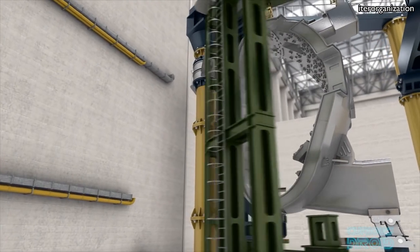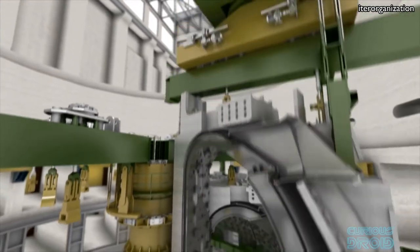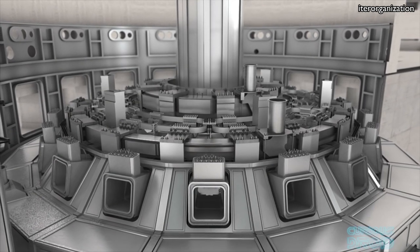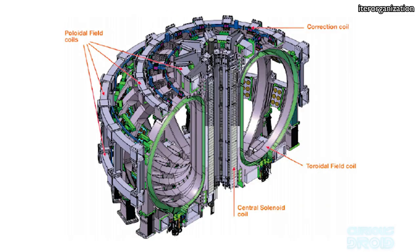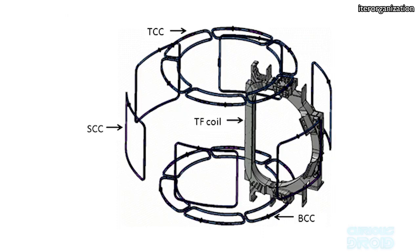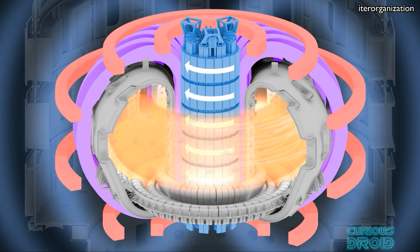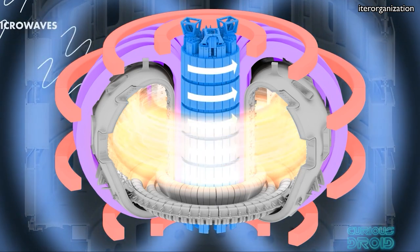ITER — the International Thermonuclear Experimental Reactor — is a magnetic containment fusion reactor and will be the biggest tokamak reactor built so far, and the magnets used in it are also the biggest yet built. The reactor is like a large torus shape — a giant donut — and will use four types of superconducting magnets: a central solenoid magnet, poloidal magnets, 18 toroidal field coil magnets, and correction coils. The central solenoid alone is 18 meters high, 4.3 meters wide, and weighs 1,000 tons. Together these create an intense magnetic field of between 11 and 13 tesla that will hold the plasma in a vacuum in the centre of the reactor vessel, while it is heated to 150 million degrees by passing huge electrical currents through the plasma and bombarding it with x-rays.